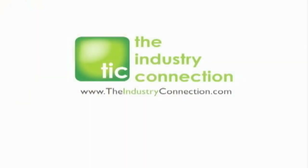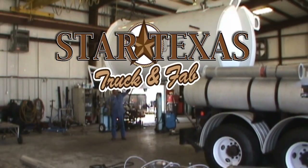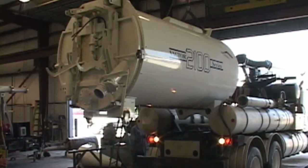The following video was produced by the Industry Connection. Star Texas Truck and Fab, located at 3120 East Pasadena Freeway,